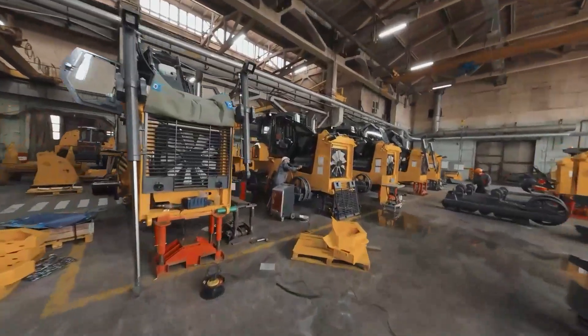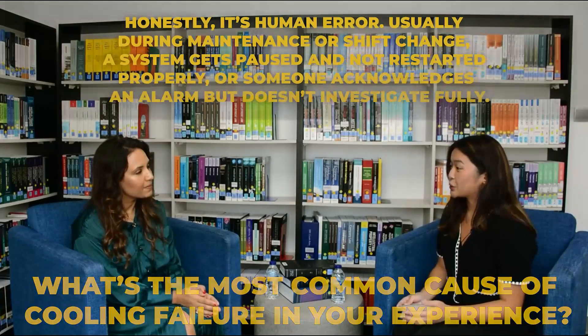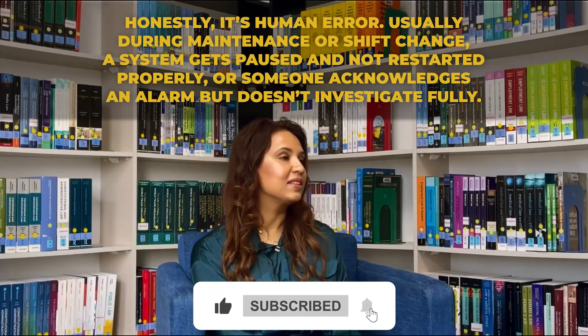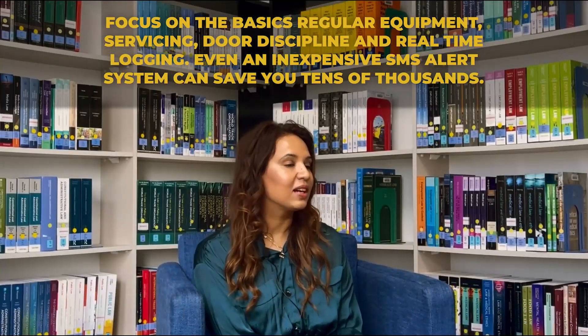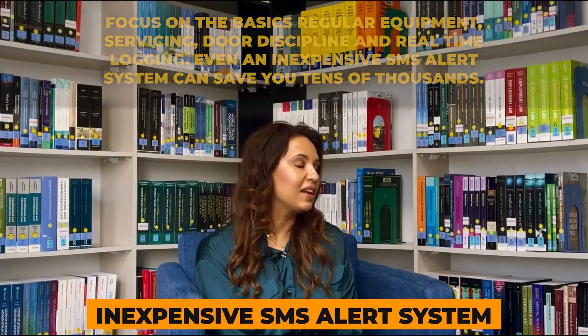To gain deeper insight into how factories prepare for and respond to cooling failures, we spoke with Sarah Malick, a food safety consultant and former technical manager for a major UK chilled food manufacturer. Question: What's the most common cause of cooling failure in your experience? Answer: Honestly, it's human error — usually during maintenance or shift change. A system gets paused and not restarted properly, or someone acknowledges an alarm but doesn't investigate fully. Question: What's your advice for small manufacturers with limited budgets? Answer: Focus on the basics — regular equipment servicing, door discipline, and real-time logging. Even an inexpensive SMS alert system can save you tens of thousands.